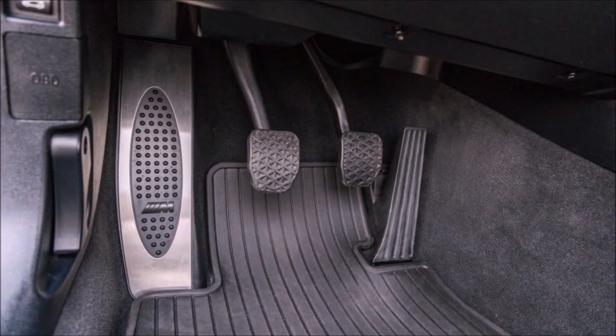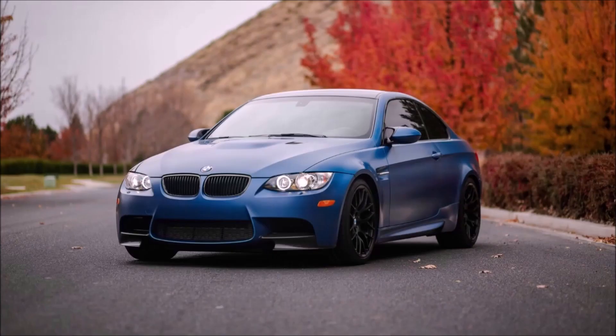If there's a car that's going to go up in value, it would be this one — a manual, Frozen Blue Edition or Limerock Edition. Here you can see the three pedals. There's definitely a good chance of appreciation. You had to pay through the nose to get one, but you have one of the few cars made in this Frozen Blue color.